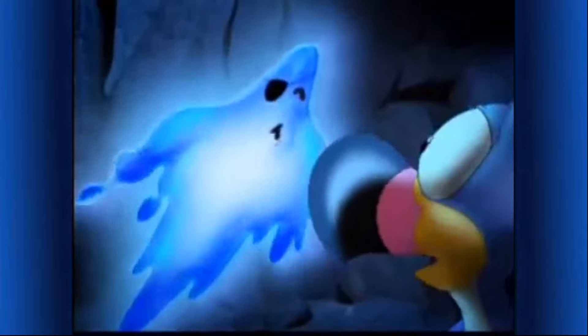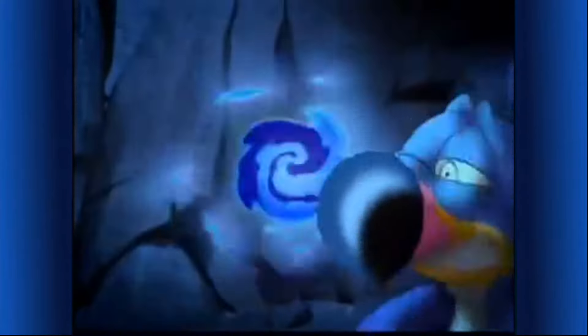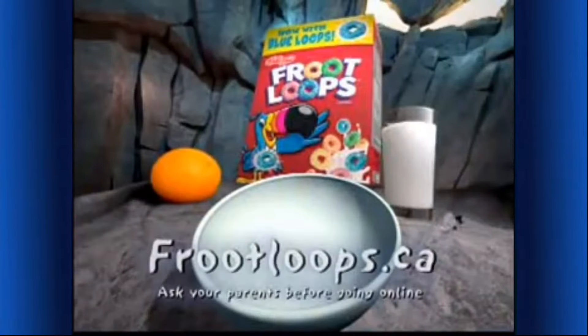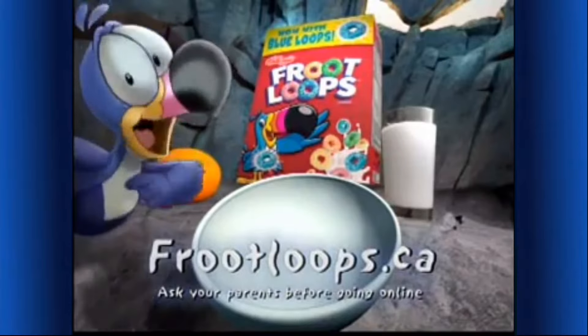A ghost — and he took our Froot Loops with Blue Loops! But where? Find out for yourself at FruitLoops.ca and help solve the mystery!